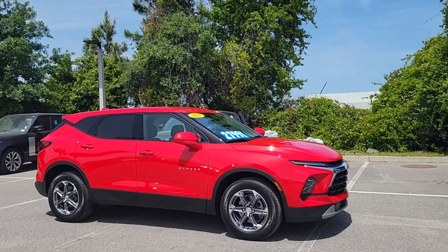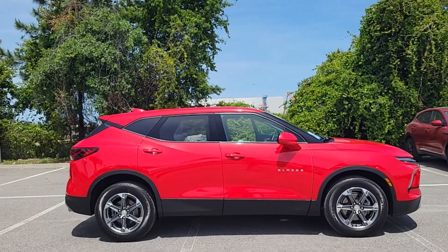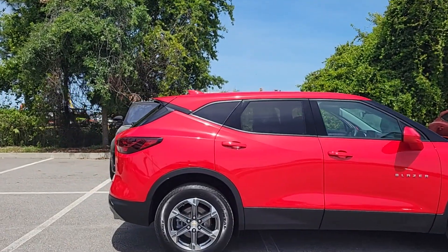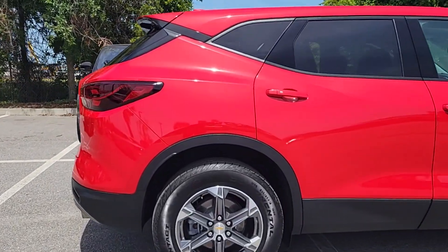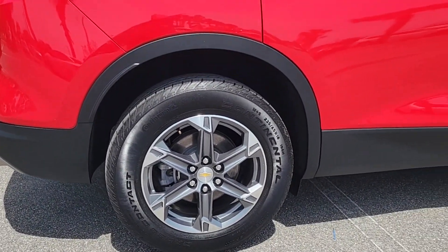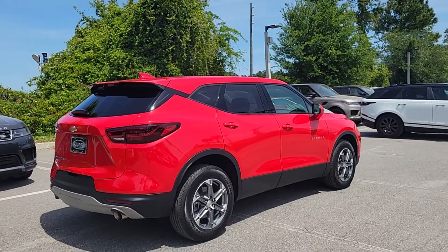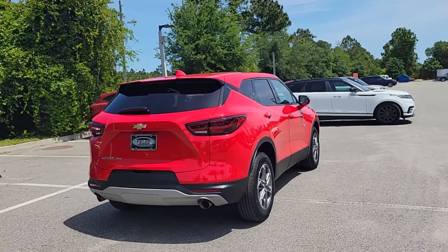Get acquainted with the 2023 Chevrolet Blazer. This vehicle is an outstanding buy with fewer than 20,000 miles on the odometer. This distinctively stylish Blazer offers sporty looks and handling, a quiet spacious cabin equipped with desirable safety and connectivity features, and a smooth confident ride.